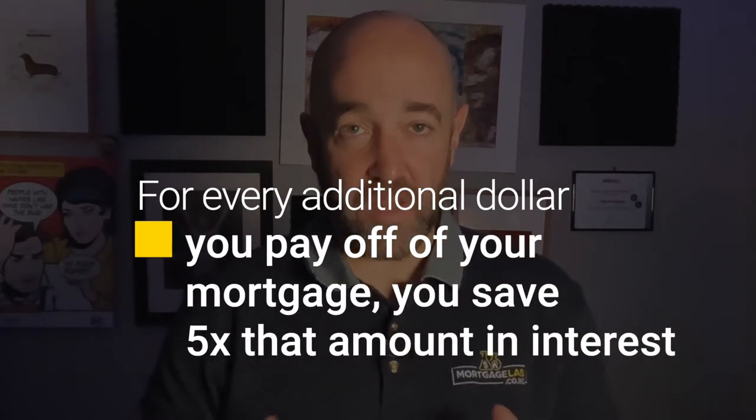A quick back-of-the-envelope calculation tells us that on a 30-year mortgage, each additional dollar saves you five dollars of interest over the life of your mortgage. That means every $200 you pay off saves you around $1,000 of interest. Just having a flatmate for the first two years of your mortgage could save you a hundred thousand dollars over the life of your mortgage — that might even make those painful flatmates worthwhile!